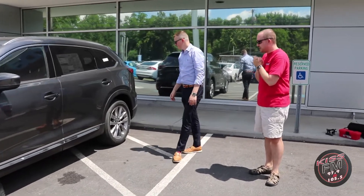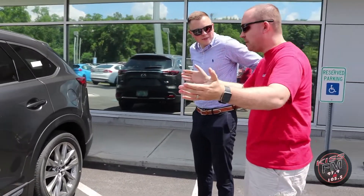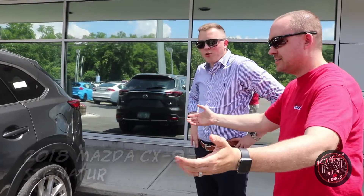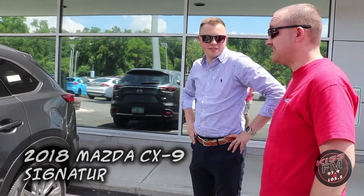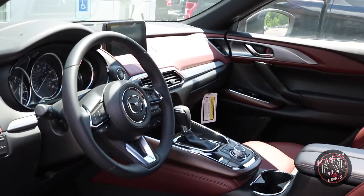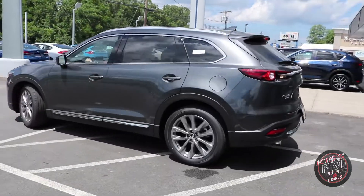Shane, this is a big beauty, my friend. Tell me all about this. So this is the 2018 Mazda CX-9 Signature all-wheel drive. Signature — premium leather, rosewood inlays. This thing is gorgeous inside and out.